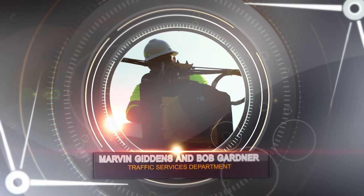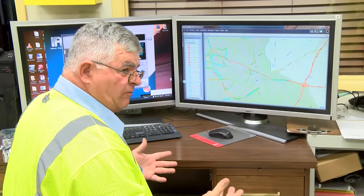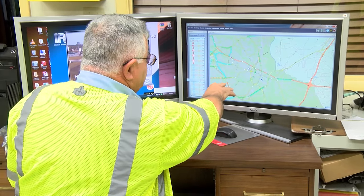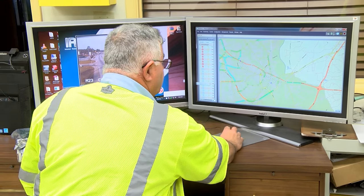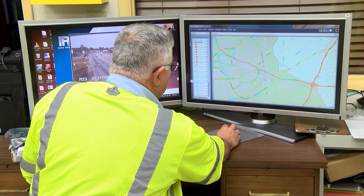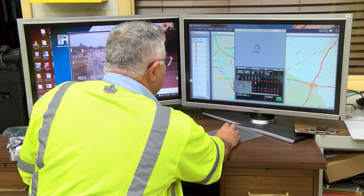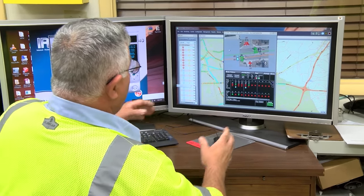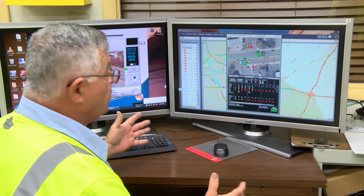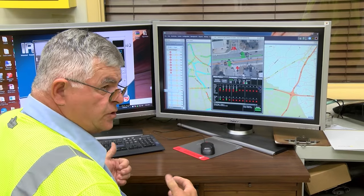What we have here is Centrax, and what Centrax does is it lets us know what's going on out on the field at each intersection. All these dots correspond to intersections out there. The blue ones tell you there's a problem, and if I click onto a green one — for example, this is Rayford and Ferry Field — it tells you what phases are green, which ones are red, and we can get a pretty good sense of how that intersection is running.